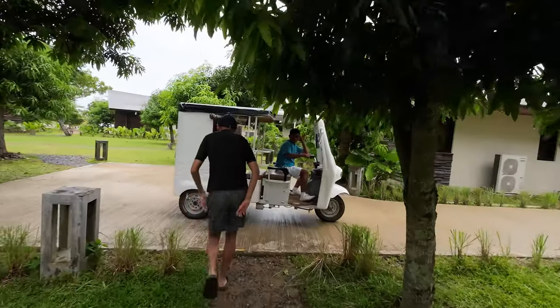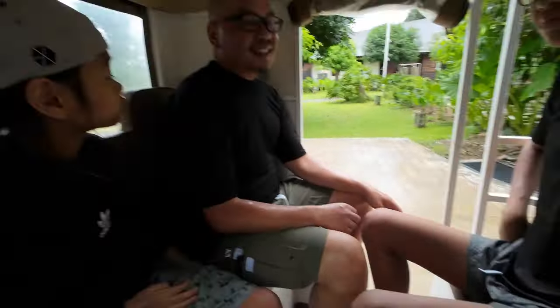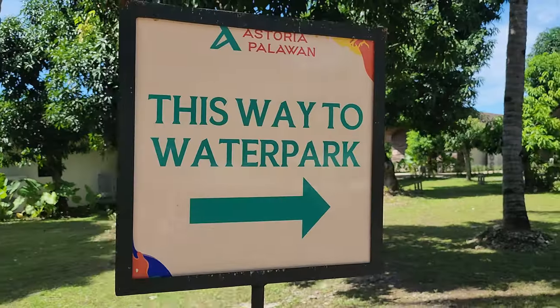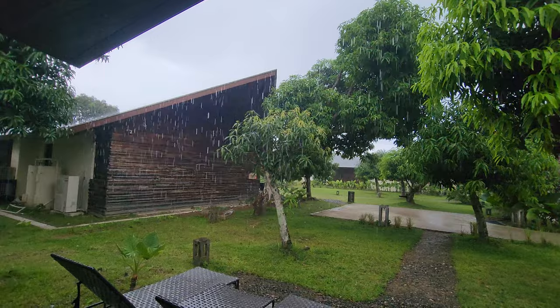So we're heading out to the water park. Yeah, it's raining, but it's really cool that they have these golf carts to bring you around. Kona's been wanting to go since yesterday, but it's been on and off raining. Yesterday there was thunder and lightning, so we decided to wait until today. It's still raining today, though not as hard as yesterday. Since we're going to get wet anyway, it doesn't matter — it's rain or shine, as long as there's no thunder.